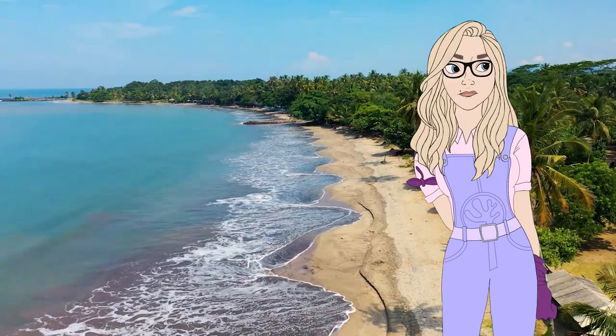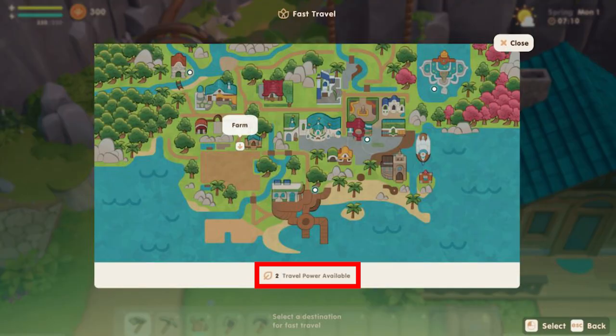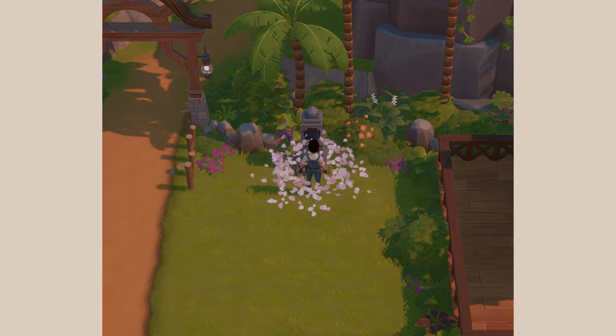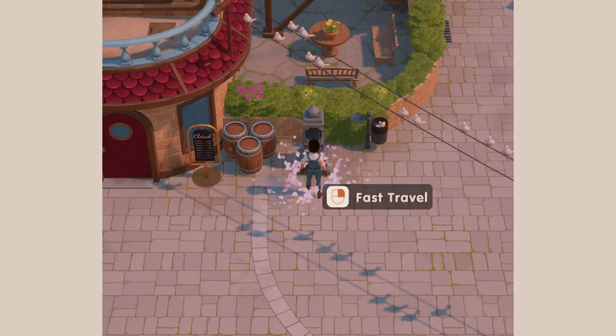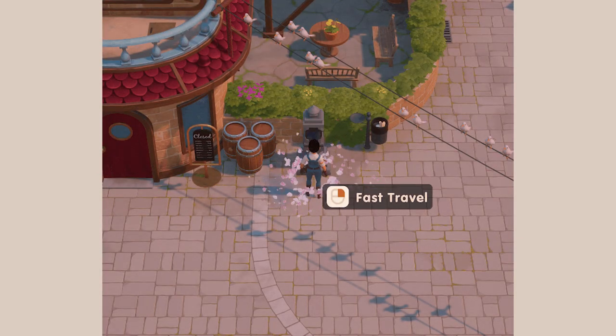The third thing you may have missed is the need for something called travel power, as indicated in the mini-map for fast travel. My personal interpretation is that there may be a limit to how many times we can fast travel — perhaps a daily limit. I wonder if travel power is something we need to collect and accumulate, or if it will auto-replenish on a daily basis.